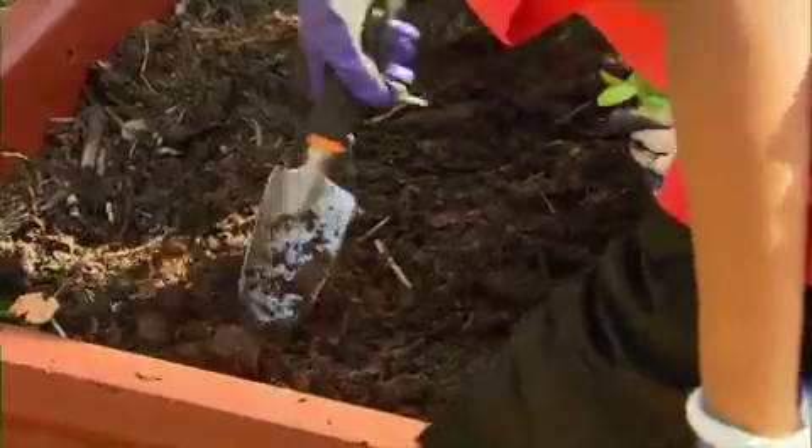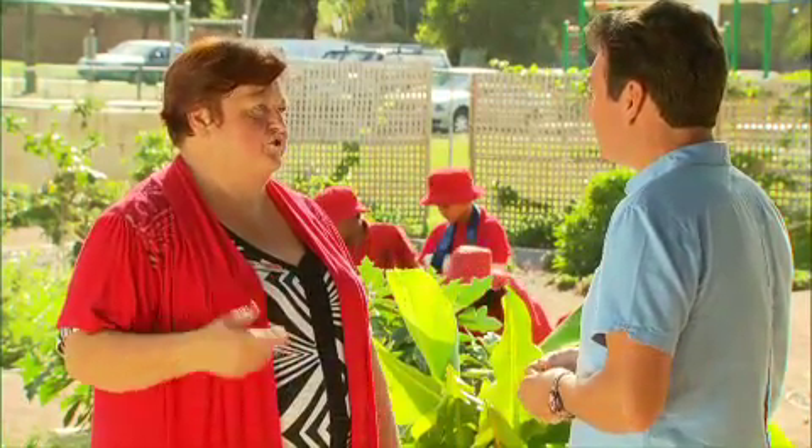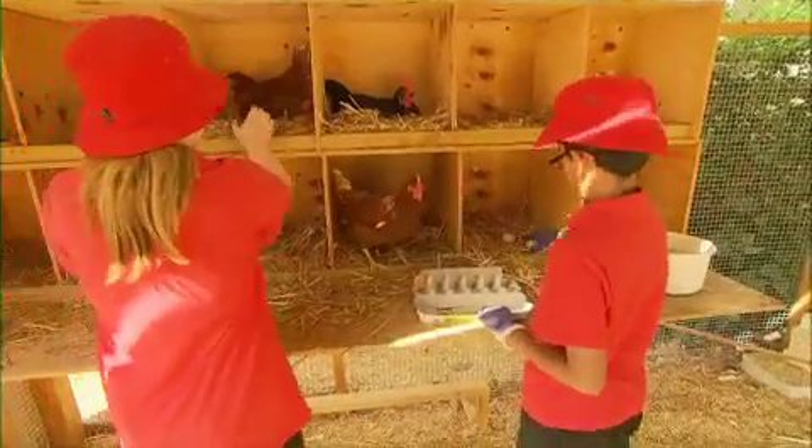Now Mary, tell us about how the school's using the garden. Well at the moment we're doing lots of planting so that we can eventually get the produce going and then use the produce in the kitchen. Scraps from the kitchen then go back into the worm farms, it goes to the chickens and we create that cycle — the children are learning about sustainability that way.